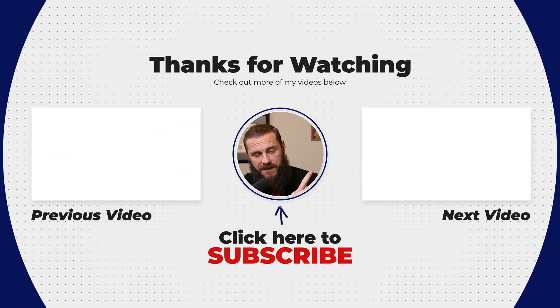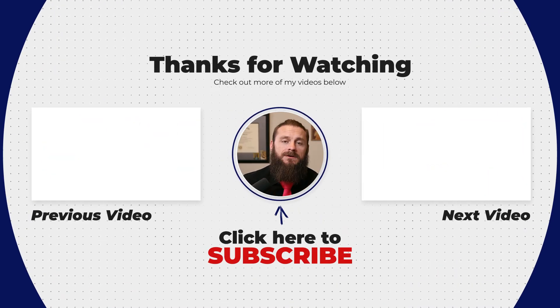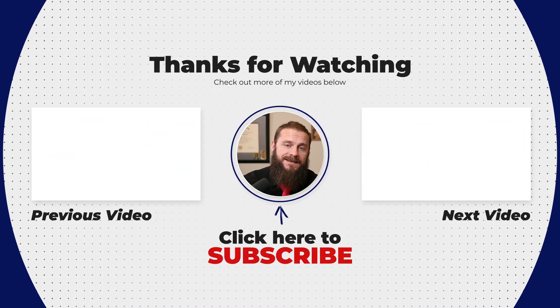I'd like to hear your feedback on my approach, and if you have one that's similar or slightly different, please leave it in the comments below. If you made it this far, I think you'd like my other video as well. Until next time, stay vigilant, my friends, and God bless.